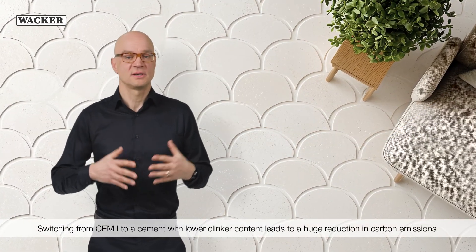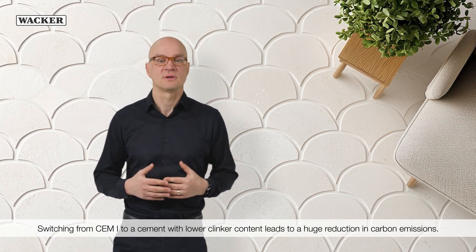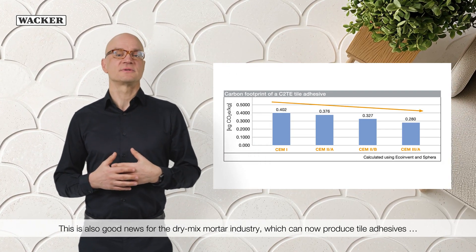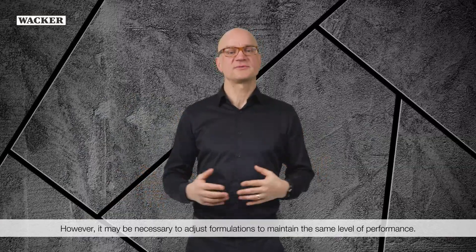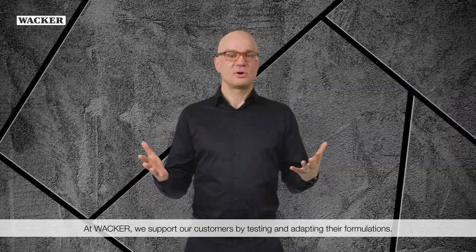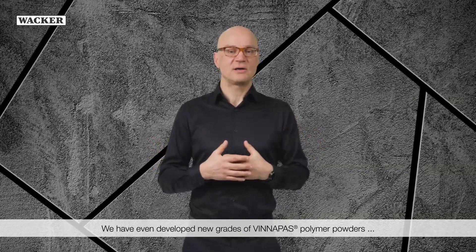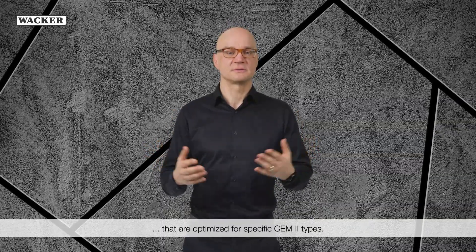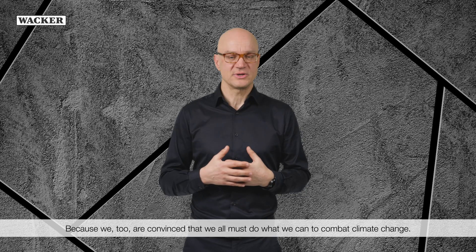Switching from CEM1 to a cement with lower clinker content leads to a huge reduction in carbon emissions. This is also good news for the dry-mix mortar industry, which can now produce tile adhesives with a smaller carbon footprint. However, it may be necessary to adjust formulations to maintain the same level of performance. At WACKER, we support our customers by testing and adapting their formulations. We have even developed new grades of Vinyl Pass Polymer Powders that are optimized for specific CEM2 types, because we too are convinced that we all must do what we can to combat climate change.